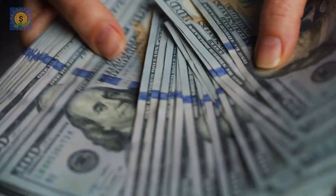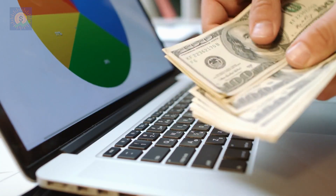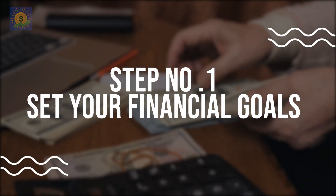Now it's looking a little more achievable. So we've now got our daily target — how do we achieve it? Let's get into our 9-step plan. Number 1: Set your financial goals.